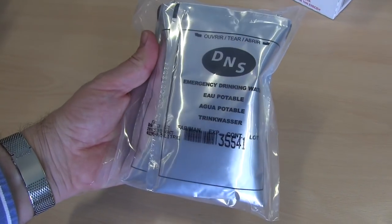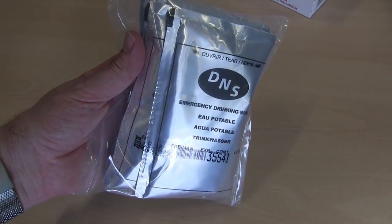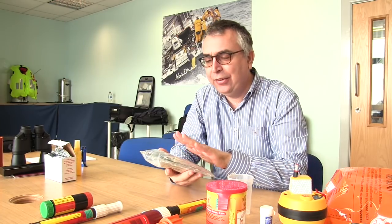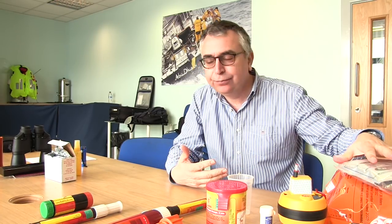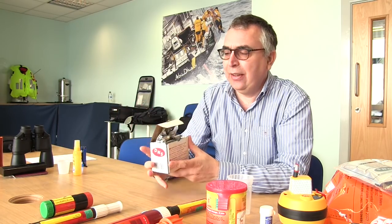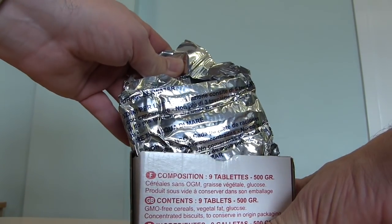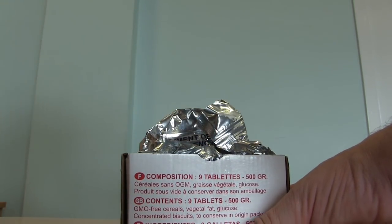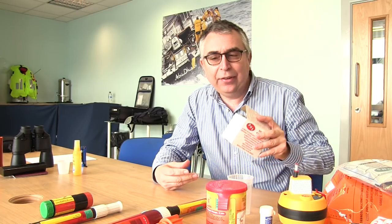Beyond that, you need to consider how you're going to keep yourself fed and watered. You should have water in your grab bag — these are water pouches — and you'll also need something to drink from. There are also high-energy food items, basically very concentrated biscuits. Depending on how long you might be adrift, those are certainly worth having in your grab bag.